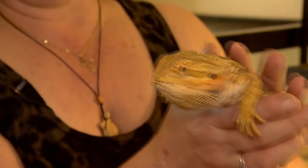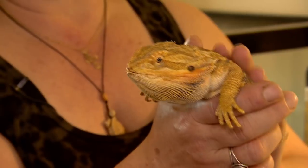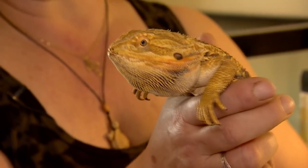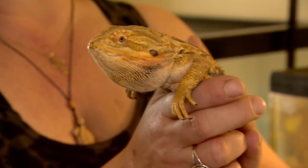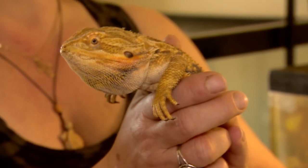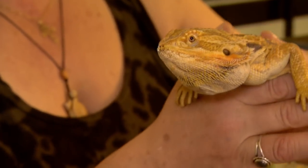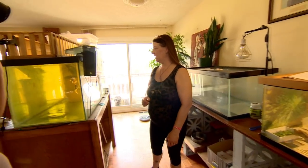There's probably a hundred in the house. This is one of my several bearded dragons that I have. They're the most common lizard that you can own as a pet, so it makes them great for children that want to have a little lizard that's super friendly.